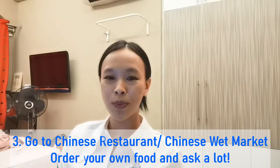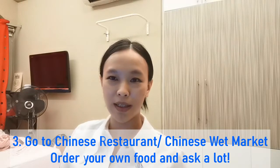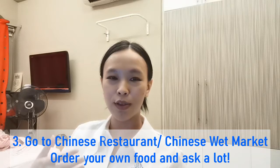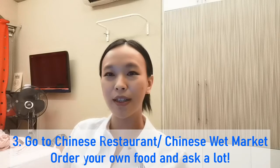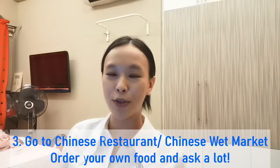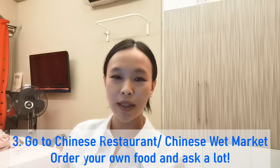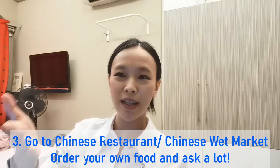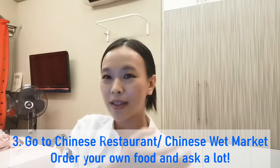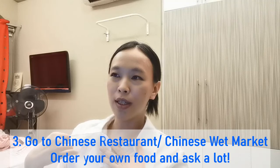The third method I used is going to the public market — the wet market — to order my own food. Going to the wet market gives me a chance and opportunity to talk to the aunties or uncles who sell vegetables, fruit, or meat. I can actually ask them, 'How do you say this? How do you say that?'